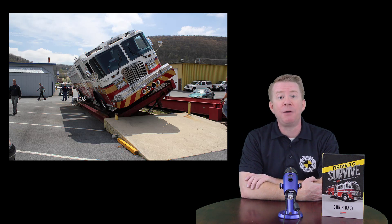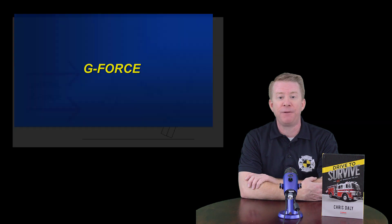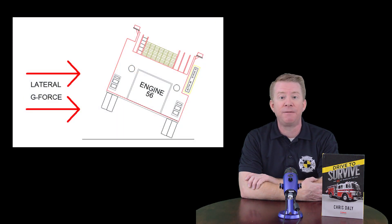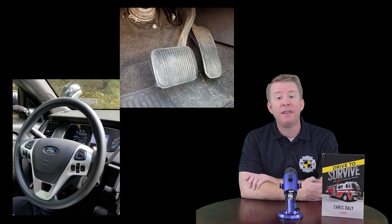The first thing you need to understand when we discuss fire apparatus rollovers is the concept of g-force. The fancy term is lateral g-force, but that's simply g-force that pushes on the side of a vehicle. The amount of g-force a vehicle will experience while rounding a curve or during some sort of evasive maneuver will depend on how fast the vehicle is traveling and how hard the driver turns the steering wheel. As the driver, you control how much g-force you're putting on the vehicle, and if you generate too much g-force it will eventually roll over.